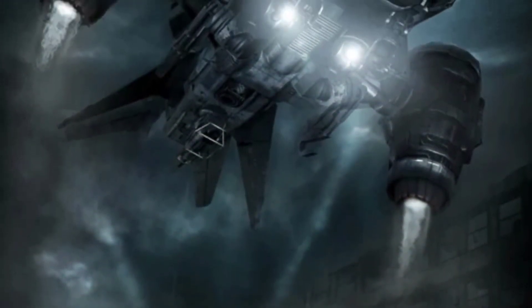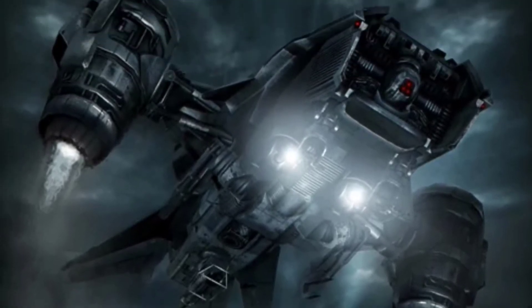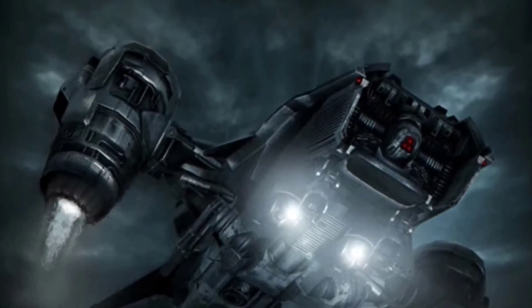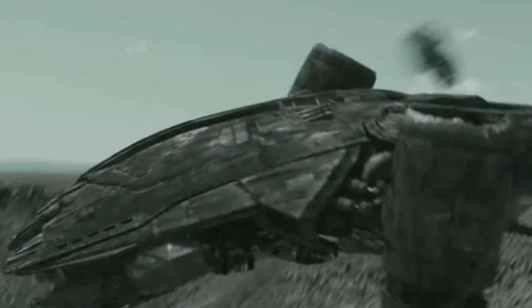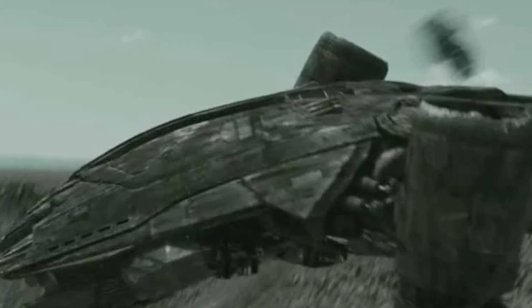Some variants of the Aerial hunter-killer are able to carry T-700 terminators on board, carry and store a spider tank, or operate as a bomber, while a larger transport variant is capable of carrying oversized loads and cargo.